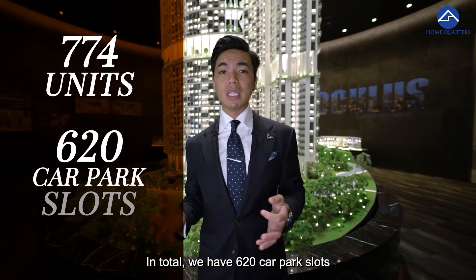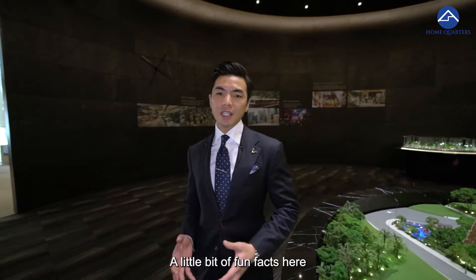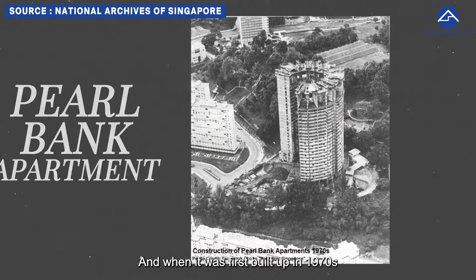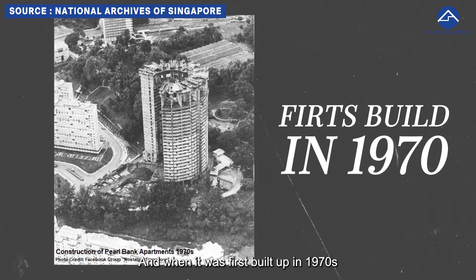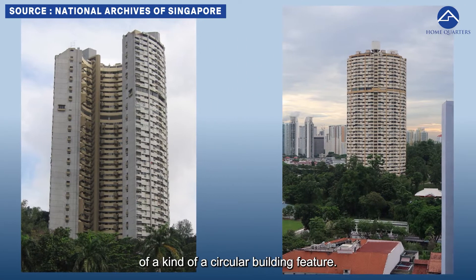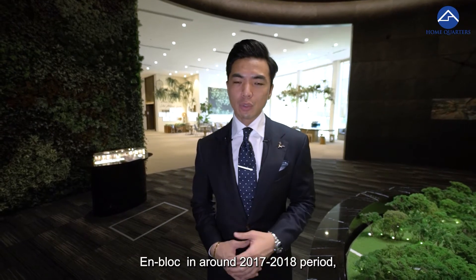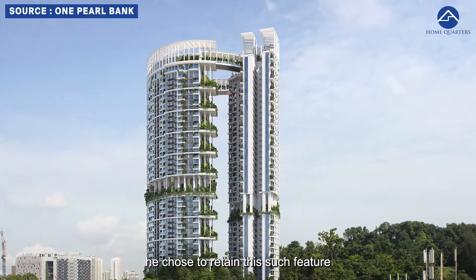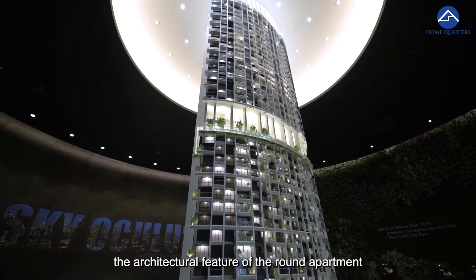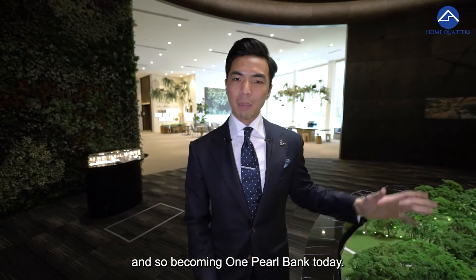We have 620 car park slots with 4 basement parking levels. A little bit of fun facts — One Pearl Bank was formerly called Pearl Bank Apartment. When it was first built in the 1970s, it was one of the tallest buildings in Singapore with an iconic circular building structure. When the developer bought it en-bloc around 2017-2018, they chose to retain the architectural feature of the rounded apartment, and so it becomes One Pearl Bank today.